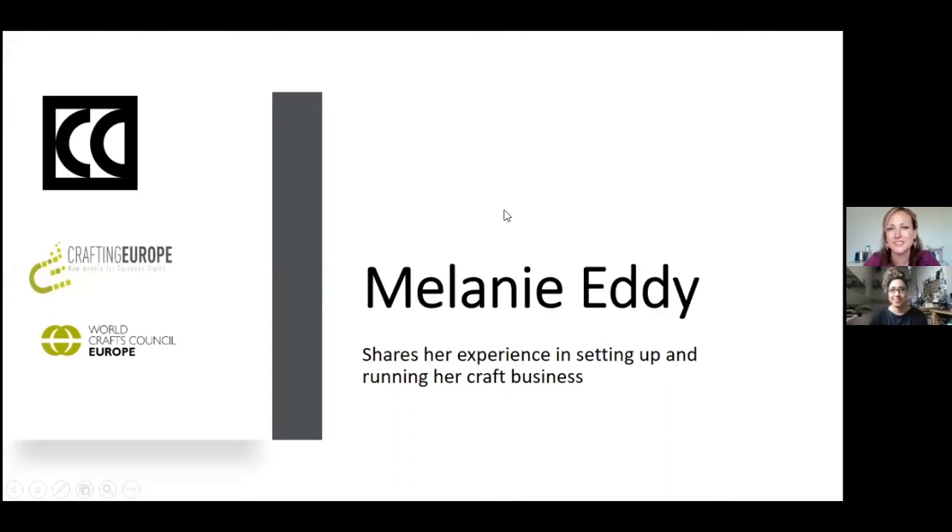Hello, my name is Rosalind Price-Cousins. I am one of the Business Skills Coordinators here at the Crafts Council, and I'm here today with Melanie Eddy, who is a jewellery designer and maker with 23 years of experience, and she is going to be talking to us about setting up and running her craft business, which I think will be really insightful for everybody.